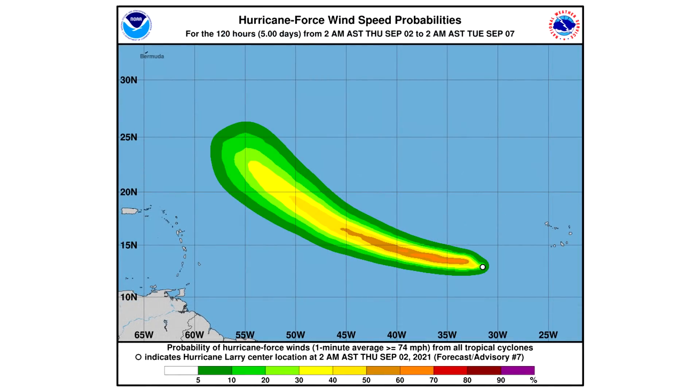Here are the hurricane force wind speed probabilities. We have about a 30% to 70% chance within all of the orange and gold shades, and that's going to keep going up. It gets to yellow and eventually green because it's further out and the track could be a little bit different. We're going to take a look at the spaghetti models a little later in the video, and you'll be able to tell that this one really could go anywhere — there's a very decent shot it could hit North America.